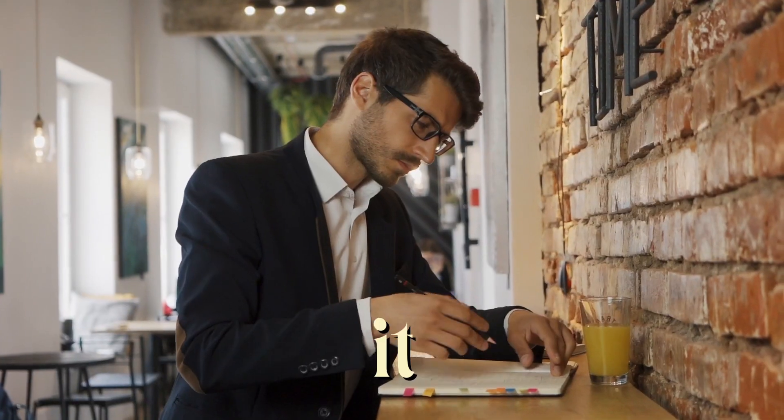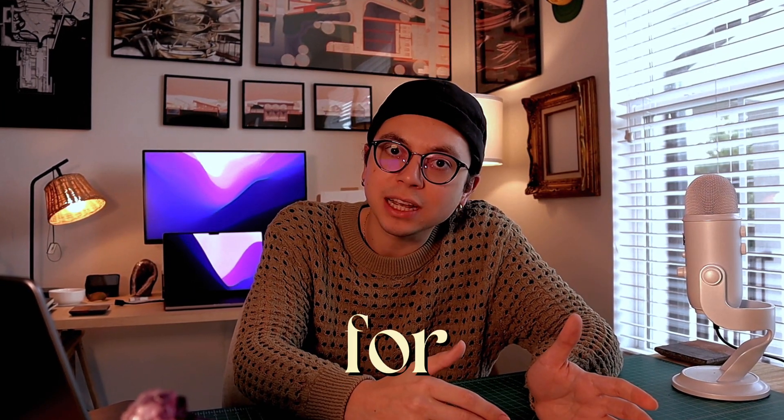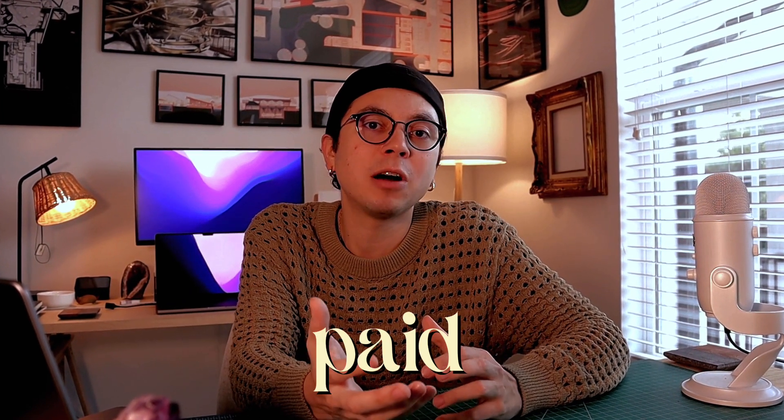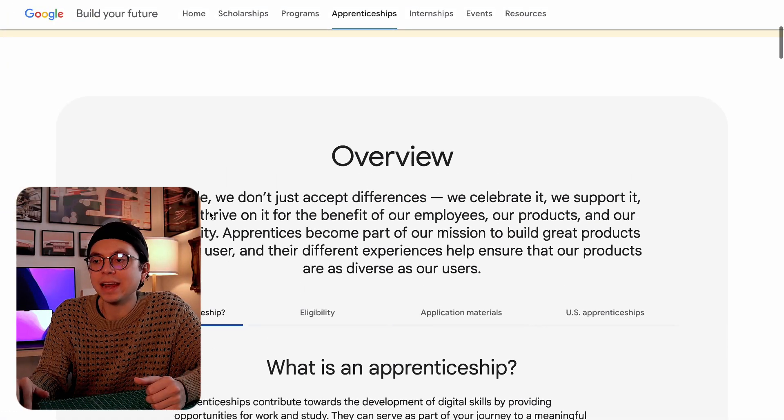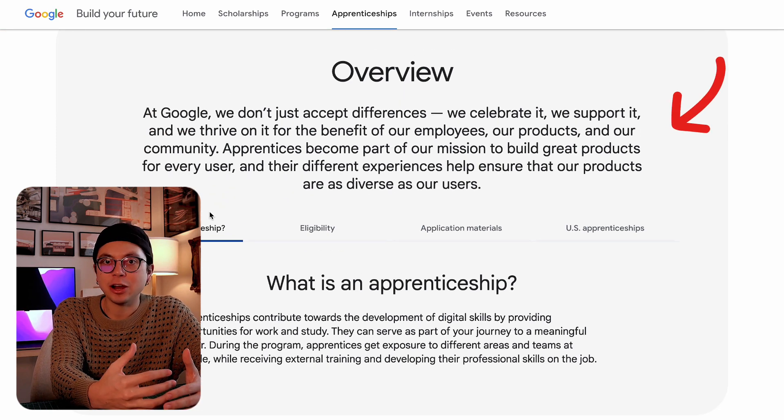Google has apprenticeships for a lot of different tracks, so it's not just about UX, but they do have a specific UX design apprenticeship available in the United States. Essentially, an apprenticeship is a work-study program — you are going to be gaining real-life work experience while also enrolling in courses. What's great about this program is that it's really structured; there are already courses prepared for your particular track.